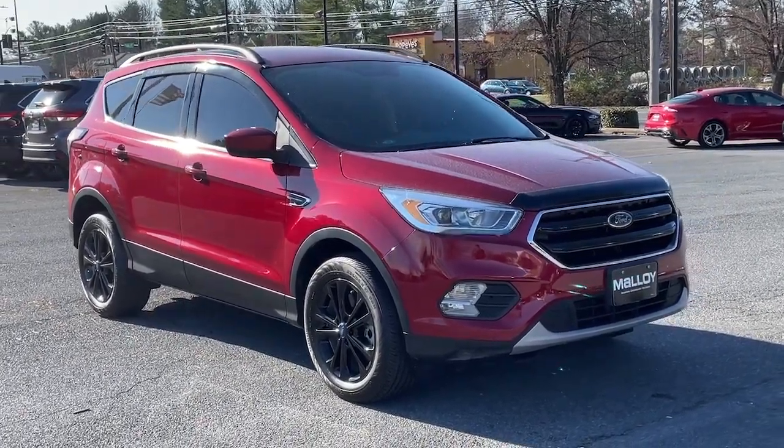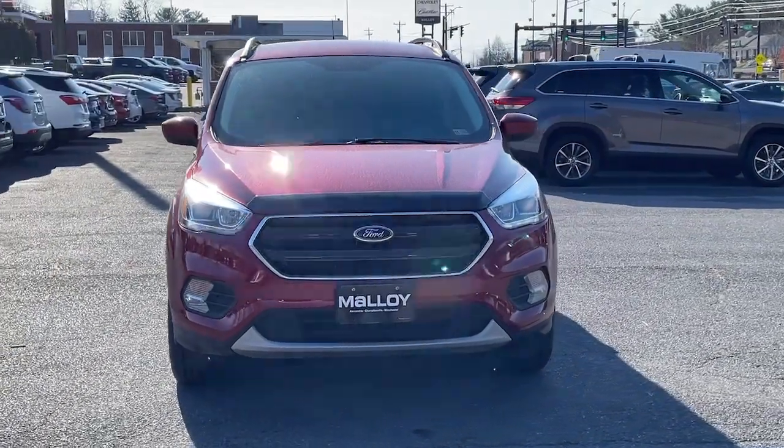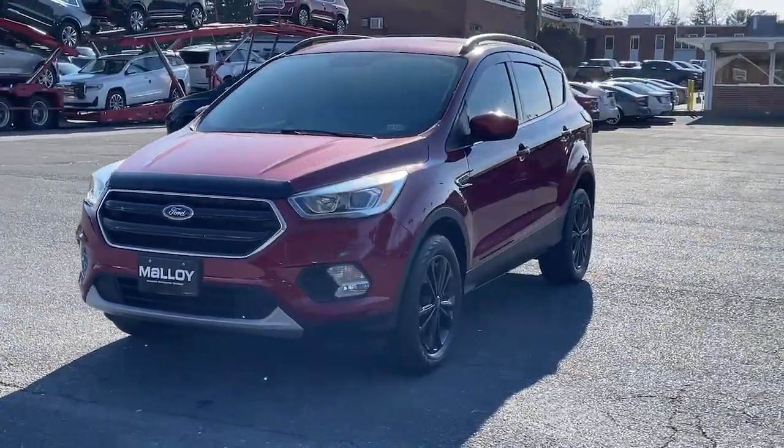Take a moment to check out the 2018 Ford Escape. With less than 25,000 miles on the odometer, this vehicle stands out from the rest.